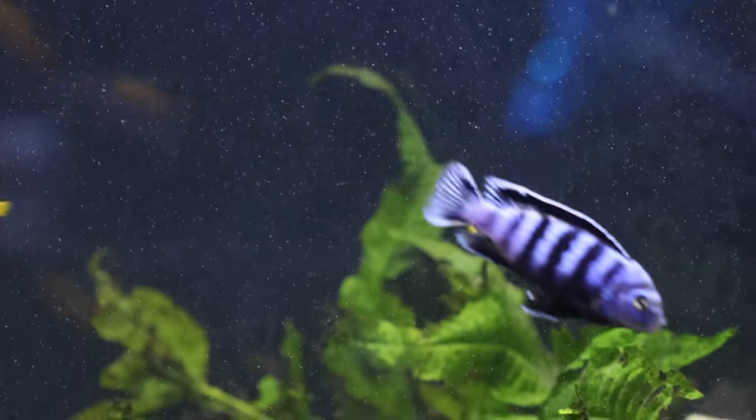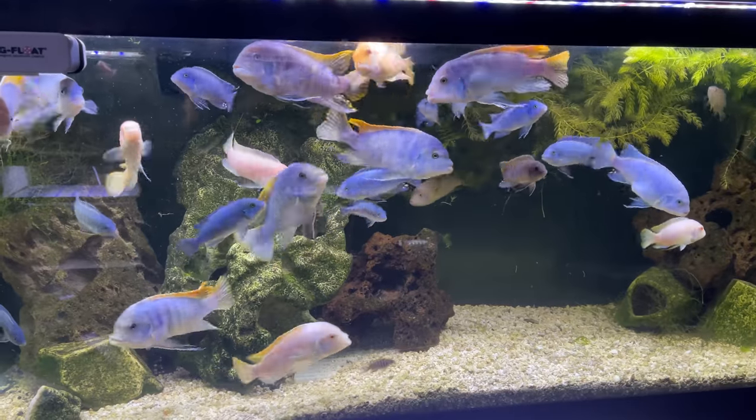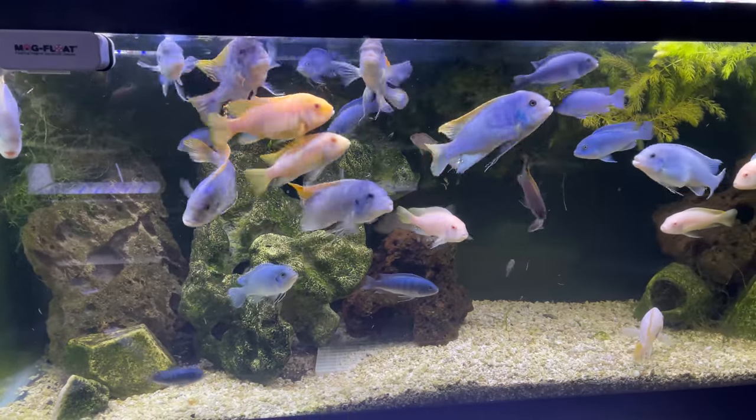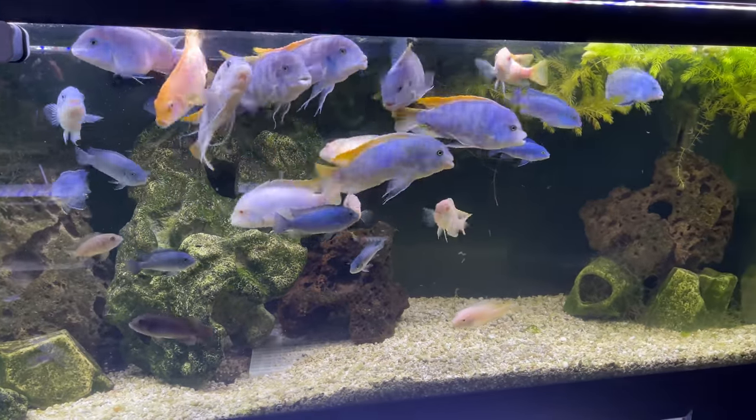The other thing to consider are the water parameters. African cichlids prefer an aquarium with a higher pH and harder water, so some fish geared towards softer water environments may not do well in your African cichlid tank. Something else to consider — and this is probably the biggest one — is aggression. Some African cichlids can be really aggressive towards other fish. Not only are they aggressive towards each other, but they can be aggressive towards other fish, which is going to limit you in a lot of situations as far as what you can keep with your African cichlids.